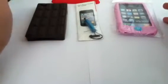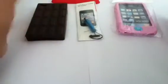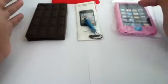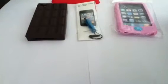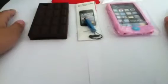To enter: if you want the chocolate bar case, comment 'brown' or any comment you like, such as 'hope I win.' For the stylus, comment 'blue' or any comment. For the pink case, comment 'pink.' This giveaway is worldwide, so feel free to enter, and I'll be using random.org to pick winners.